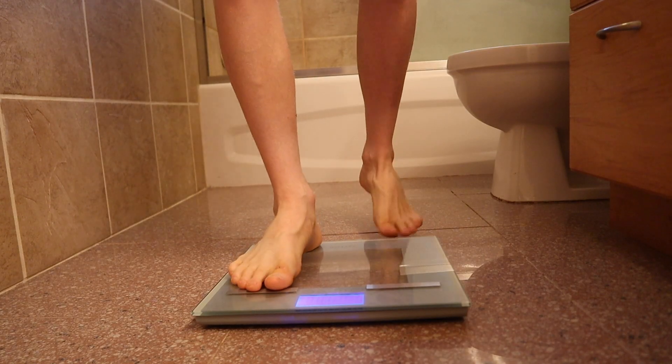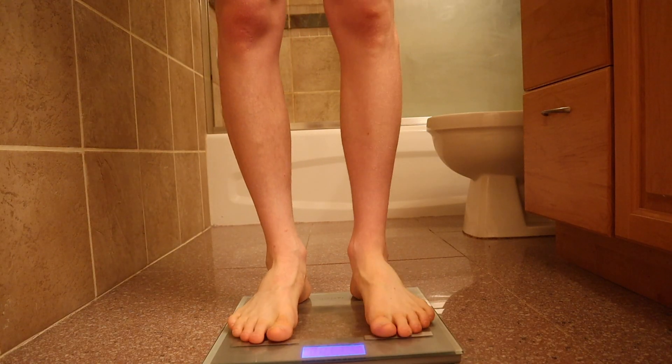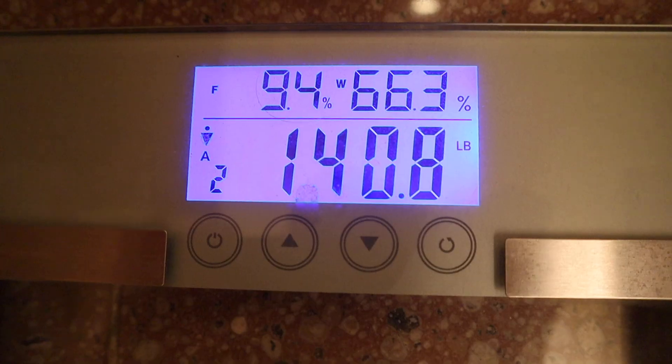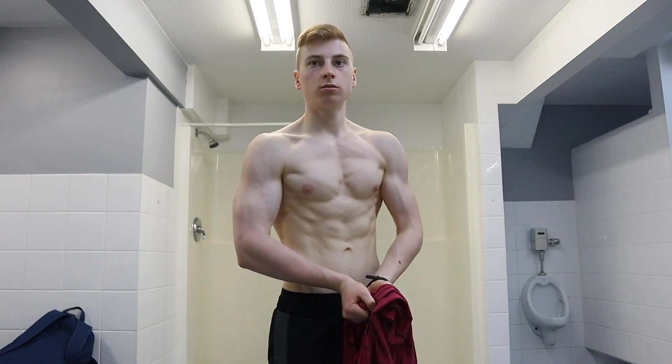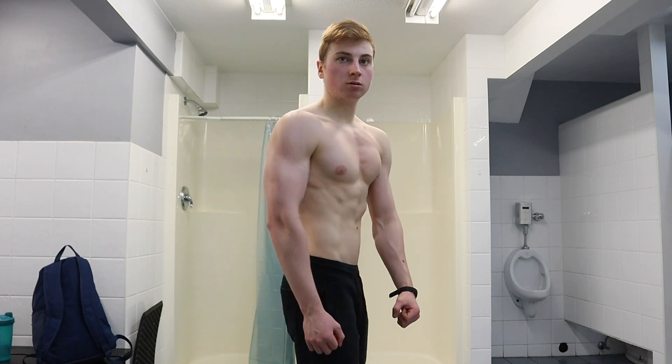Most importantly, I'm eating in a caloric surplus — more calories than I burn every day. If you're not sure how many calories to eat, simply track your weight every morning and track your food intake. If your weight is going up, you're in a caloric surplus. If it's going down or maintaining, you're in a deficit. It's not rocket science — just trial and error, knowing your body.